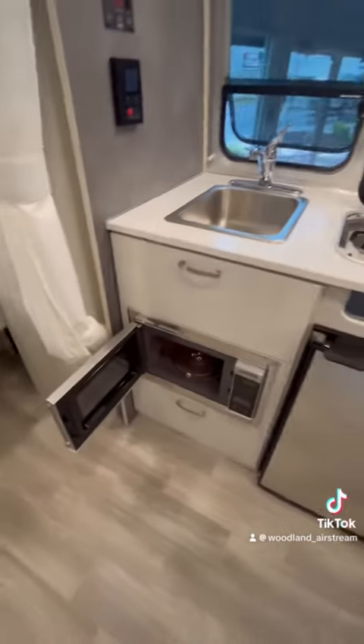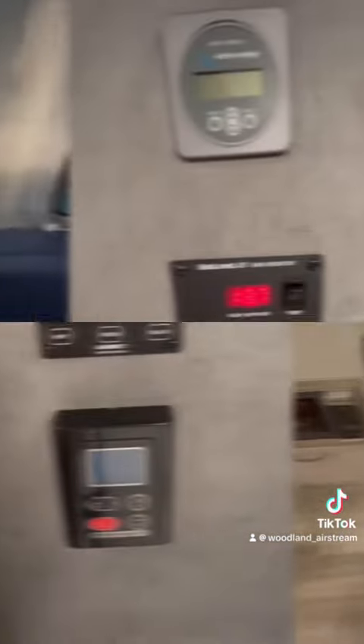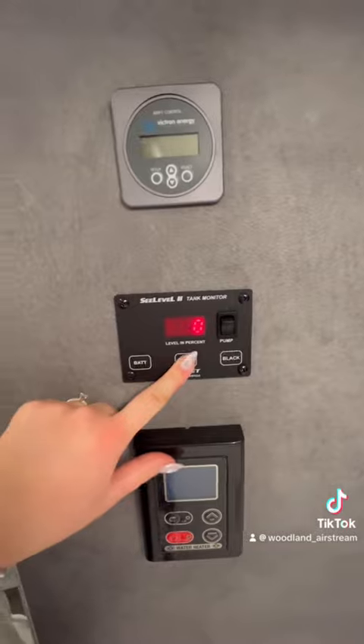The Bambi will never leave you guessing how much battery power or tank capacity you have remaining on your getaway. Never be stuck waiting for a hot shower with the tankless on-demand LP water heater.